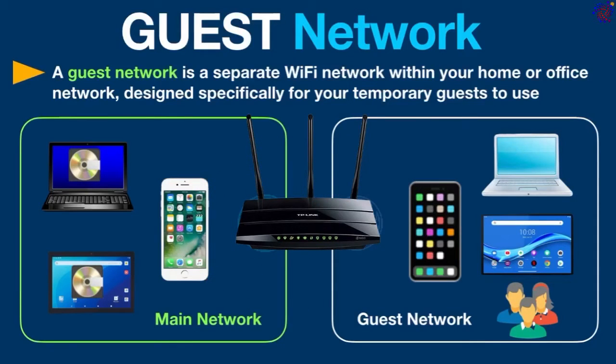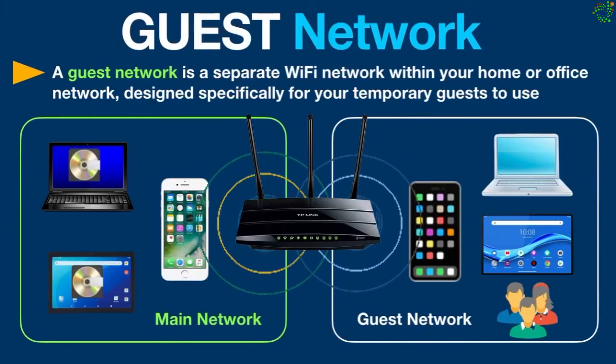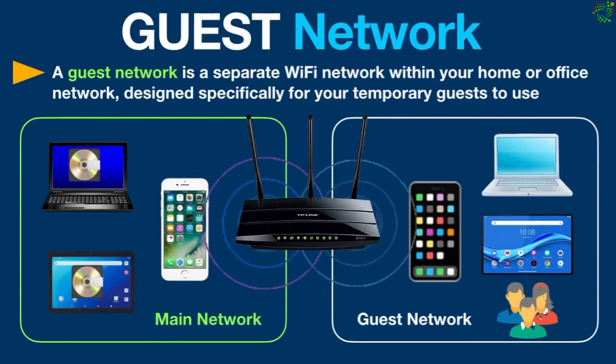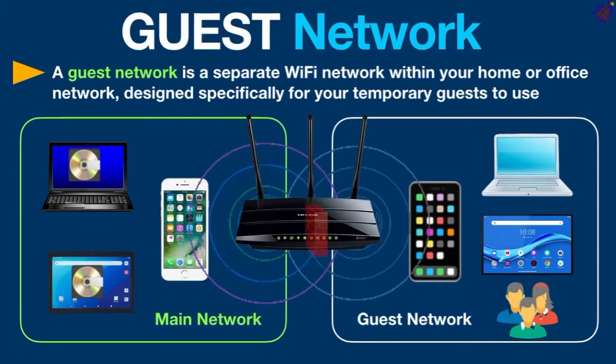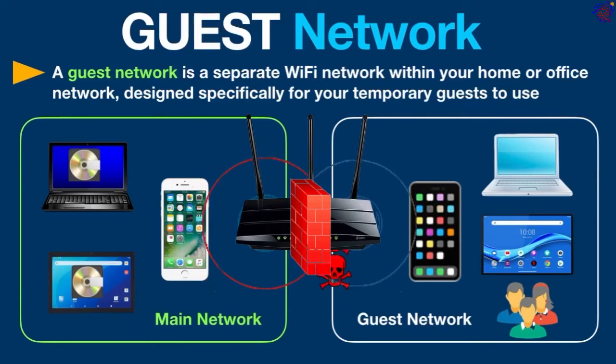By creating a separate network, you avoid giving out the password of your main network — you just tell guests the guest network password. This way, visitor devices cannot see or access other devices on the main network. Your main network stays safe behind a firewall that protects it from any unauthorized access or malicious attacks.